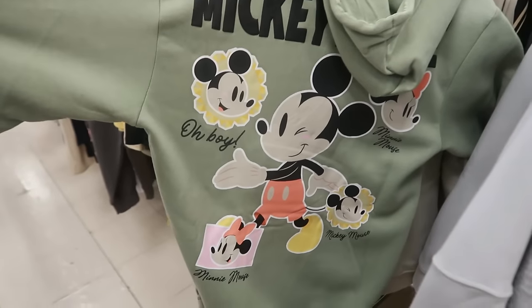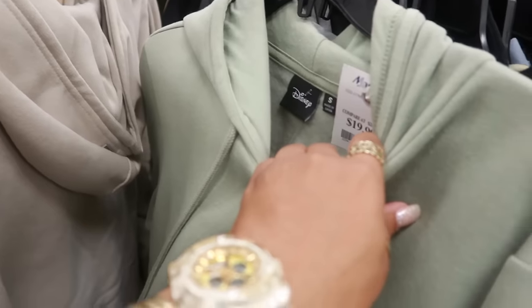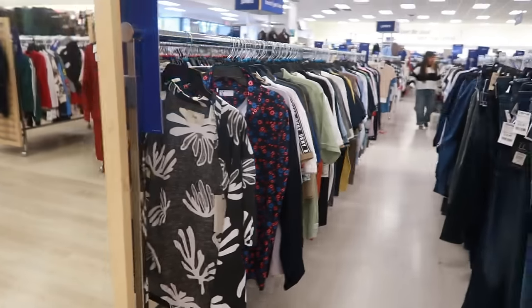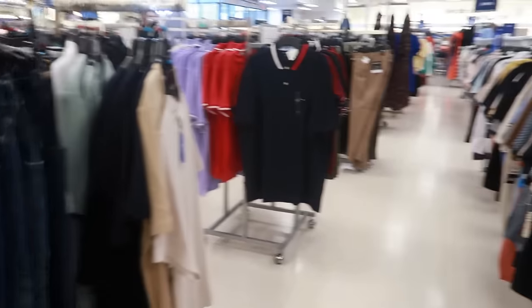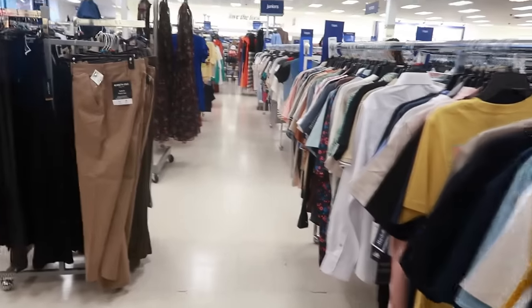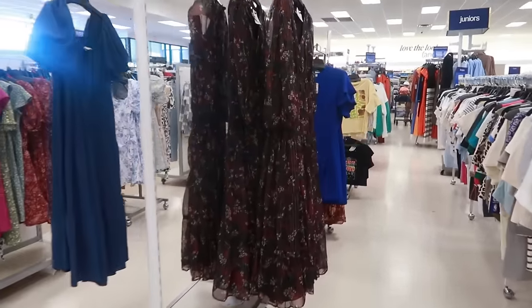And Mickey — that's the front — $20. Okay you guys, that is it for today in this Marshall's. I hope you enjoyed the walkthrough! Make sure you stick around for more videos and I'll see you real soon in my next one. Okay, bye! I'm just making my way up to the register.